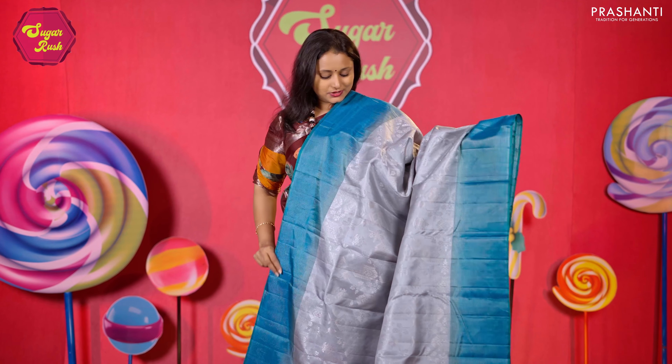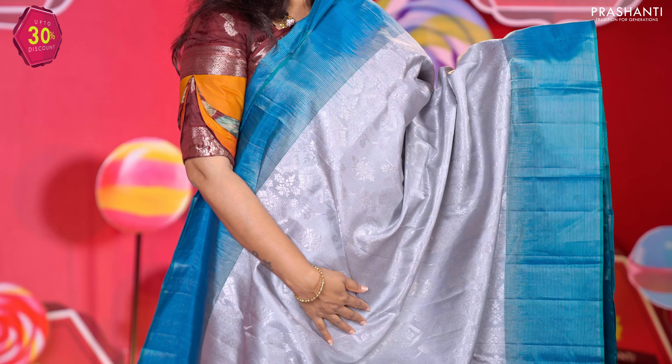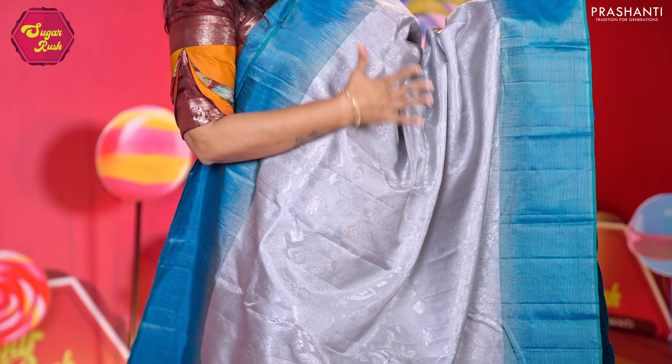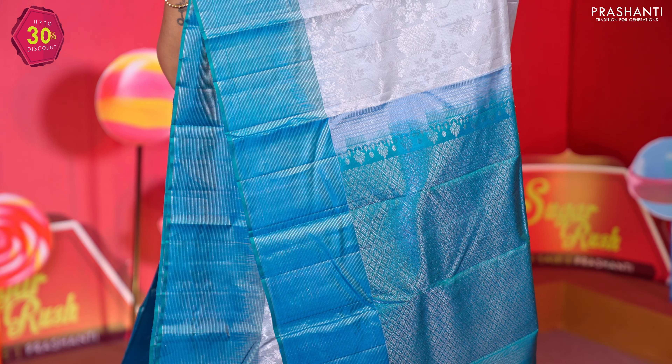Silver grey with turquoise blue — one more pretty colour combination with contrast zari lined borders on either side, classic silver brocade weaving in the body, a rich silver zari woven pallu, and a contrast matching blouse. Priced at 9,890.